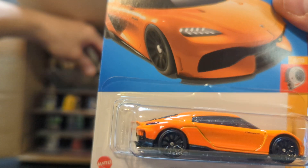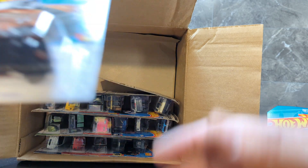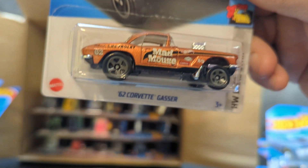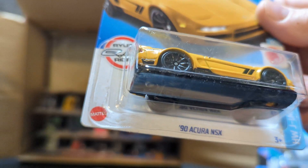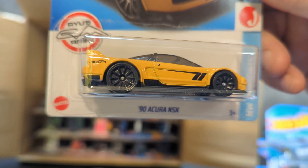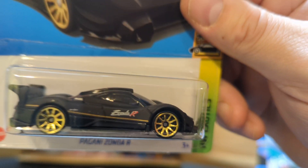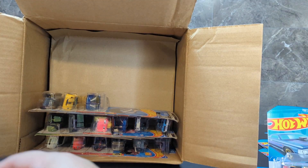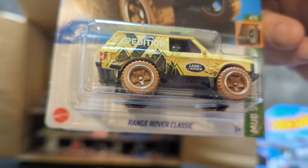Koenigsegg Agera. 62 Corvette Gasser — oh, glad we got this one. It's the 90 Acura NSX. We also got the Pagani Zonda R.